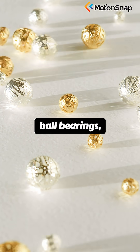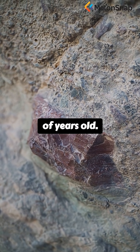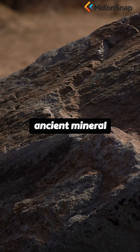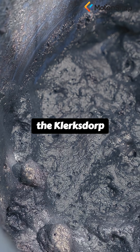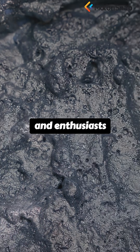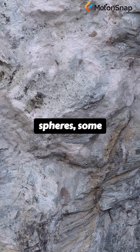They look like manufactured ball bearings, but they're found in rock that's billions of years old. What are they? Deep within South Africa's ancient mineral deposits, the Klerksdorp spheres have baffled scientists and enthusiasts alike — these tiny, often perfect spheres.